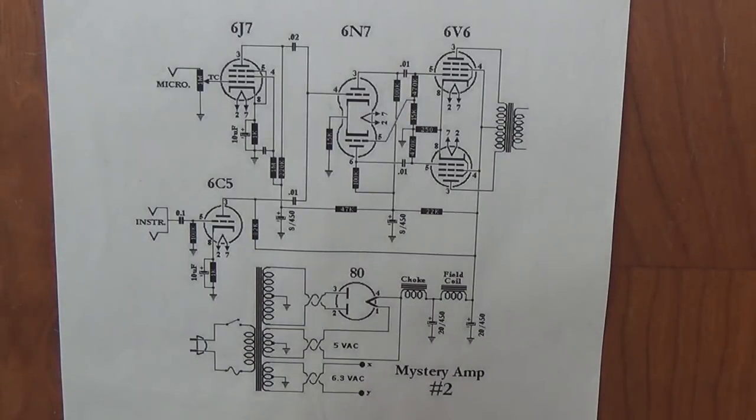Greetings out there in YouTube land and welcome to today's video, which is part two of our Let's Build the Mystery Amp series. I apologize for the delay since part one, but I had some serious problems with one of my suppliers of transformers, and it's something I want to briefly discuss with you.